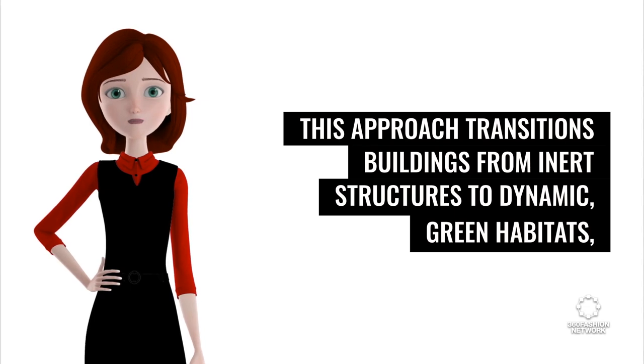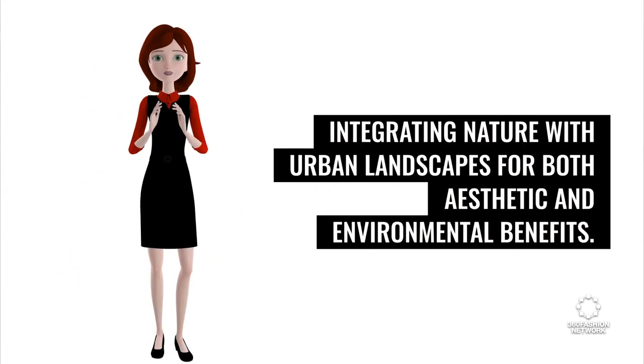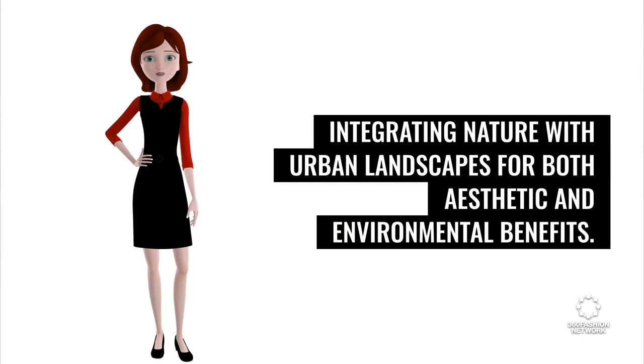This approach transitions buildings from inert structures to dynamic green habitats, integrating nature with urban landscapes for both aesthetic and environmental benefits.